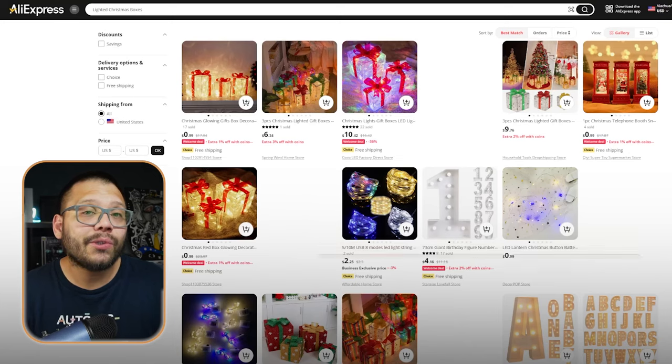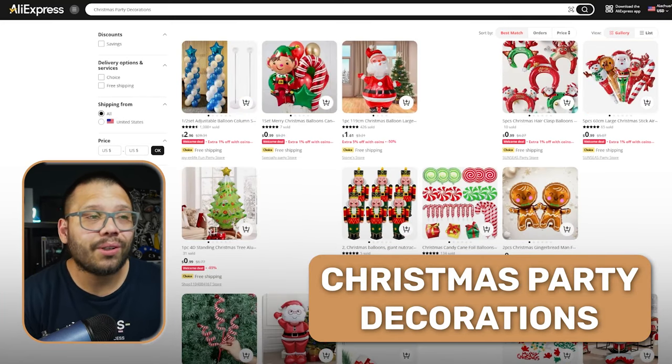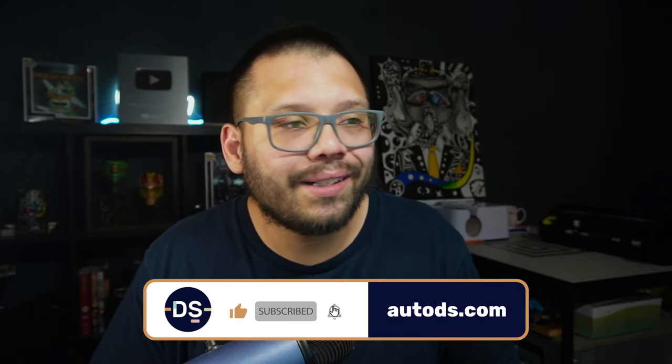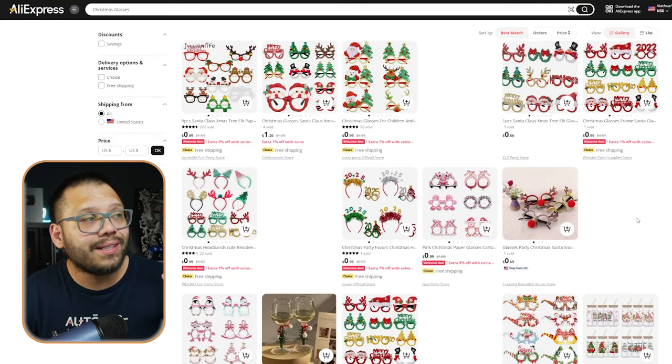To add to the entire Christmas theme and the Christmas tree, you also have lit up Christmas boxes, usually in the shape of a Christmas gift. Christmas party decorations are also huge — everyone has Christmas parties during this time of year. A few more specific ones are things like Christmas glasses, which are great for picture booths where people set up accessories so everyone can take a picture together and be a bit unique.